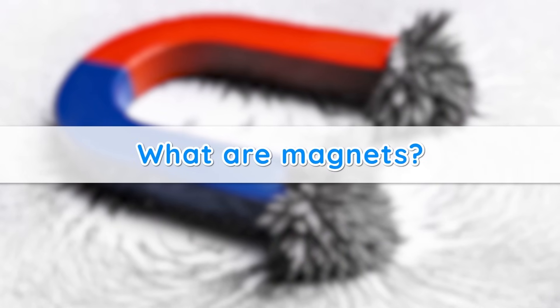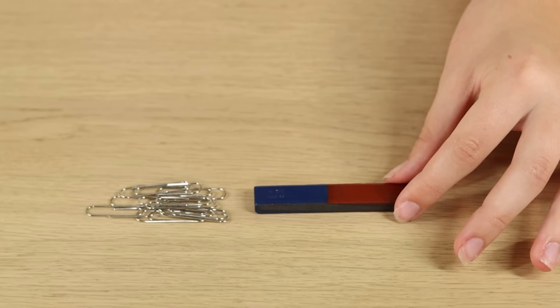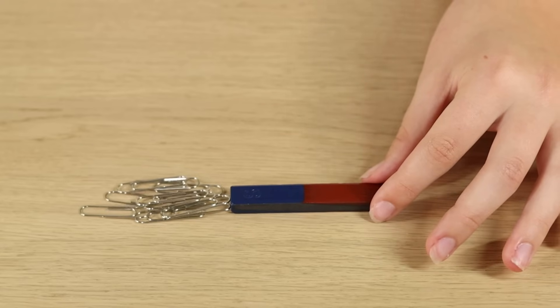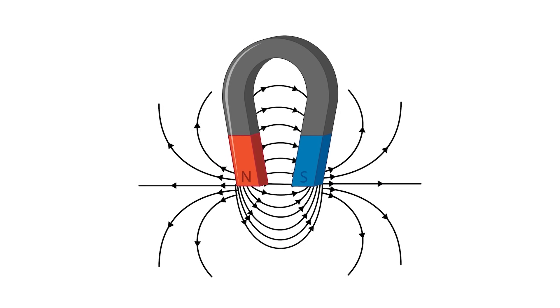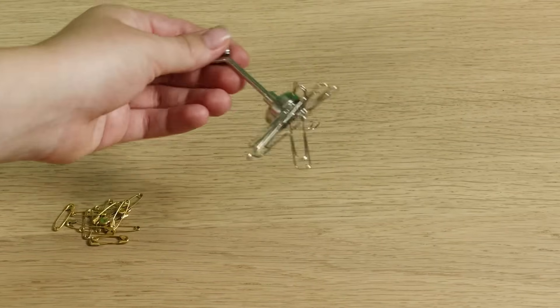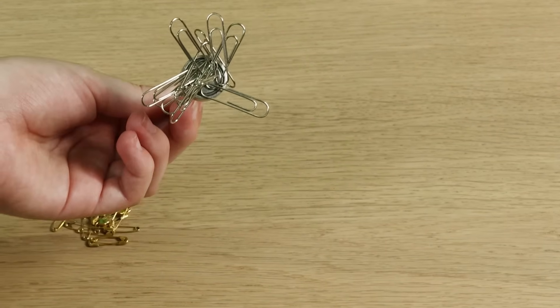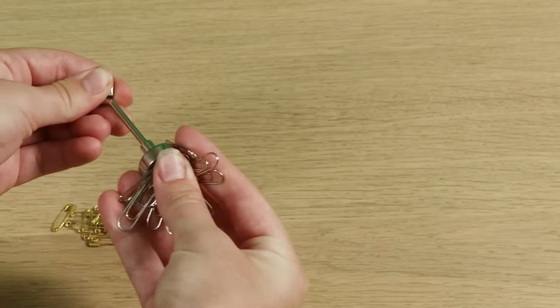What are magnets? A magnet is a special kind of object that has the ability to attract certain types of metals, such as iron and steel. Surrounding every magnet is an invisible area known as a magnetic field. When objects made of these metals enter this field, they are pulled toward the magnet. This is why paper clips will stick to a magnet when you bring them close together.